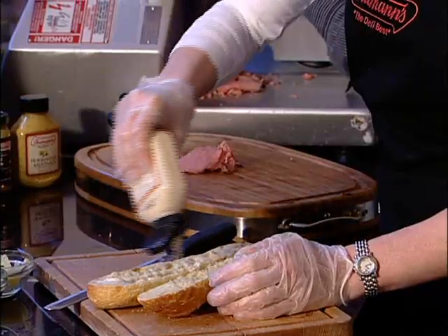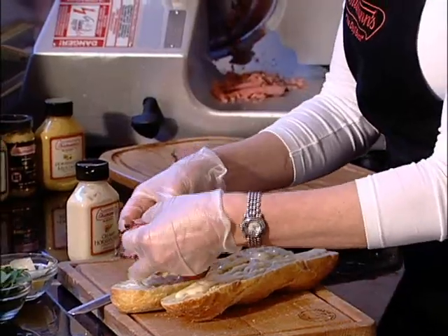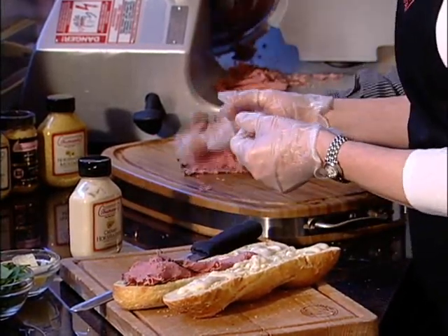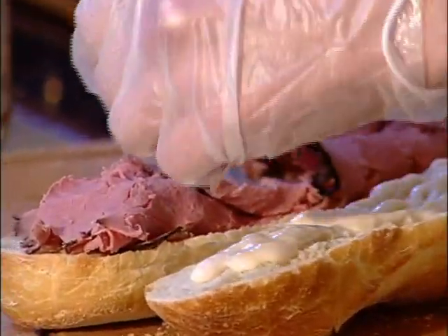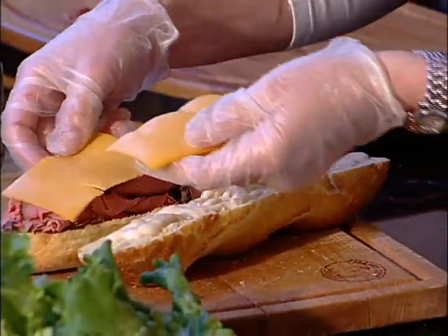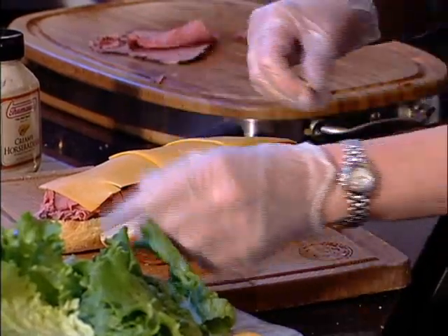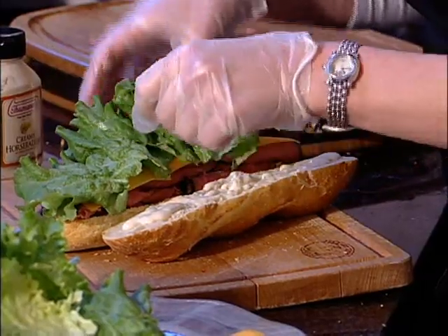Thumans horseradish cream sauce — I'm going to put it on both sides of the bread. Take Thumans capless roast beef and layer it onto the sandwich. Then you're going to get some cheddar cheese, thinly sliced, and fresh lettuce on it. And you have a great sandwich.